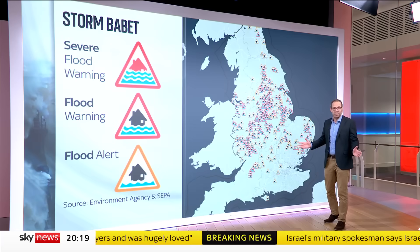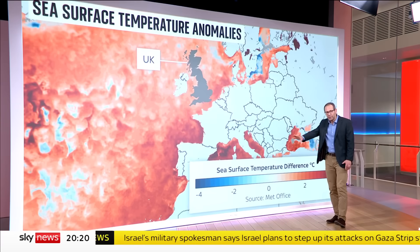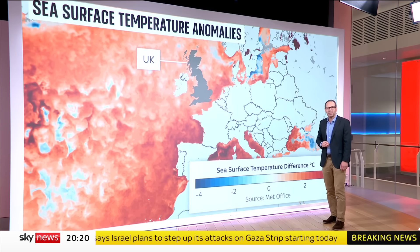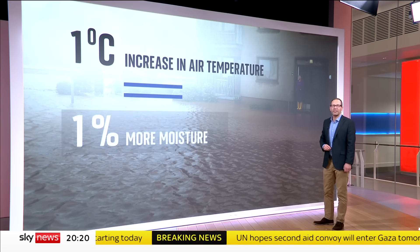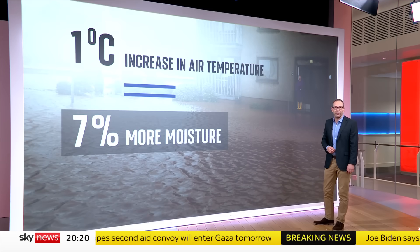So why has Babette brought us such a drenching? A lot of it has to do with the unusually warm seas for the time of year, evaporating extra moisture into the atmosphere. The air is warm and humid too — for every one degree increase in temperature, it can hold 7% more moisture, and that falls as rain, particularly over higher ground.